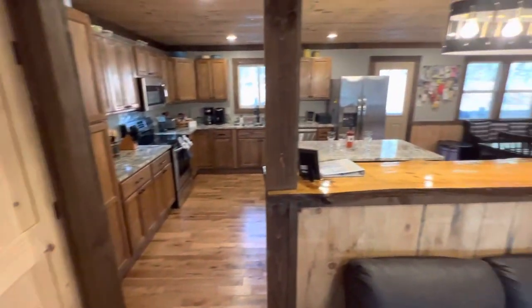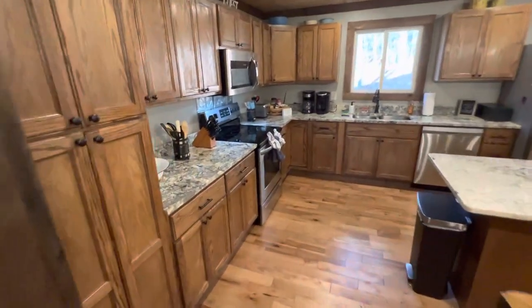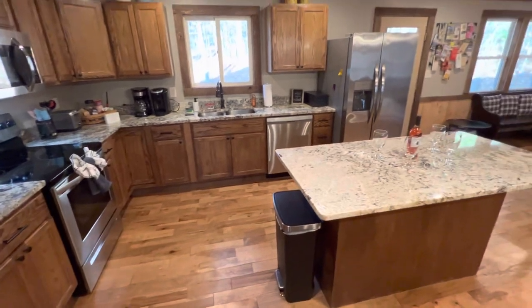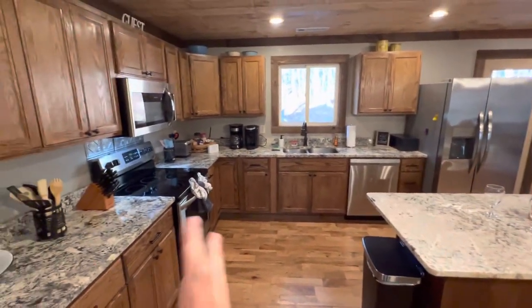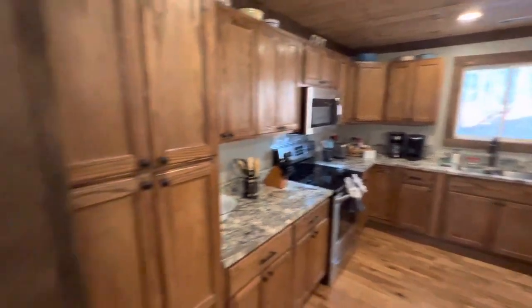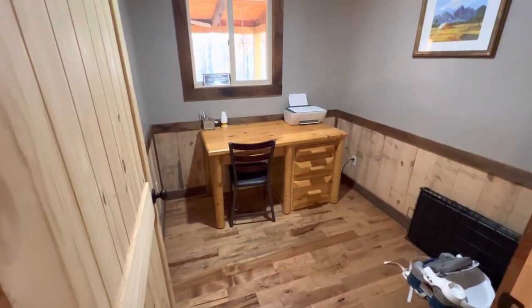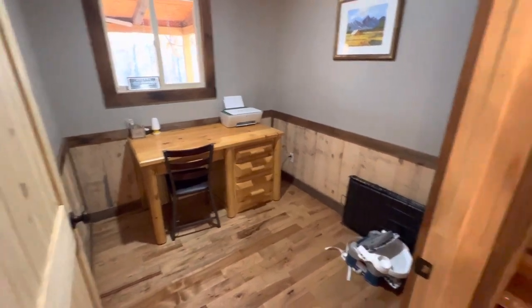Walking from here, the kitchen area — I kind of breezed through it, but man, nice granite. The island is awesome. Everything here, just no complaints — they spent some money on this reno. There's also a little standalone office area, which is fantastic in today's day and age.